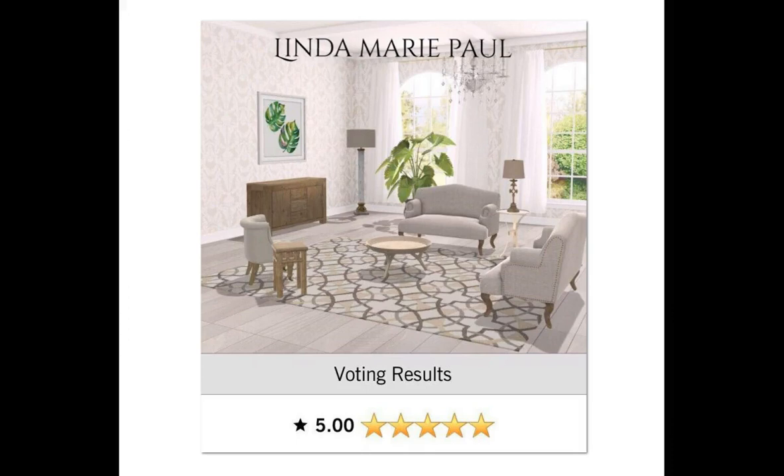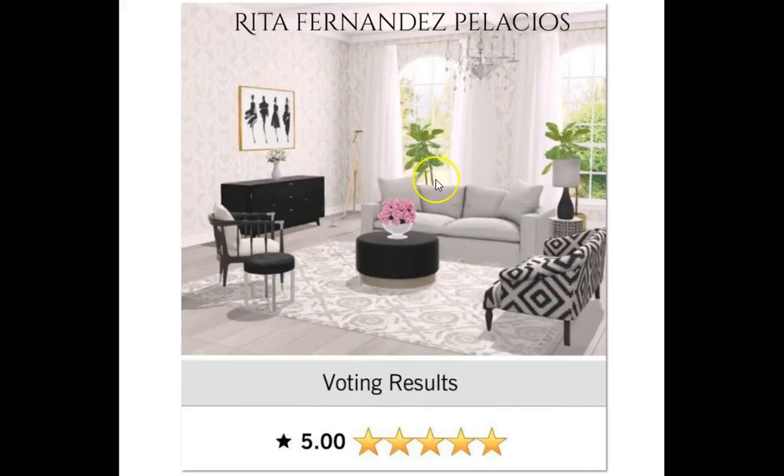Linda Marie Paul, congratulations girl — you got a 5.0. Rita got a 5 and I'm loving this little couch. Isn't it adorable, you guys? You did a banged up job, girl.